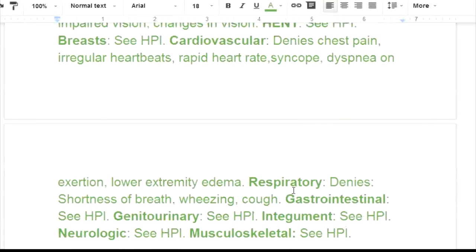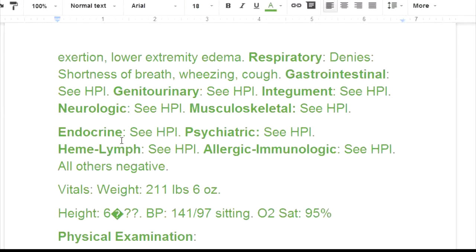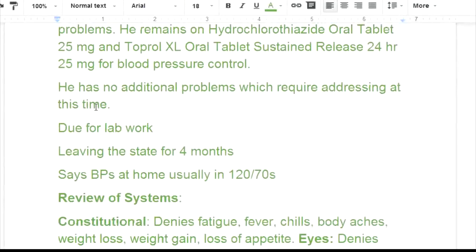Respiratory: he denies shortness of breath, wheezing, or cough. Gastrointestinal says 'see HPI.' For many other body systems the doctor is also directing back to the HPI, meaning there's nothing additional to report there.